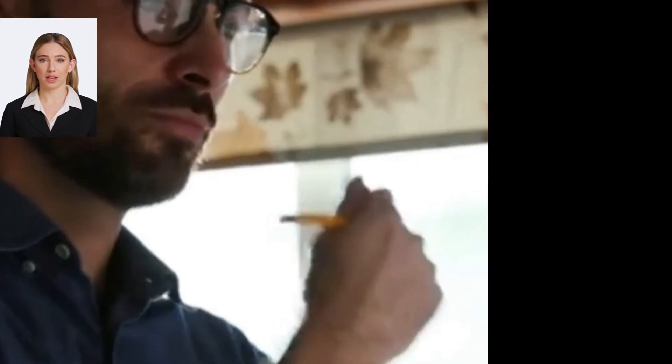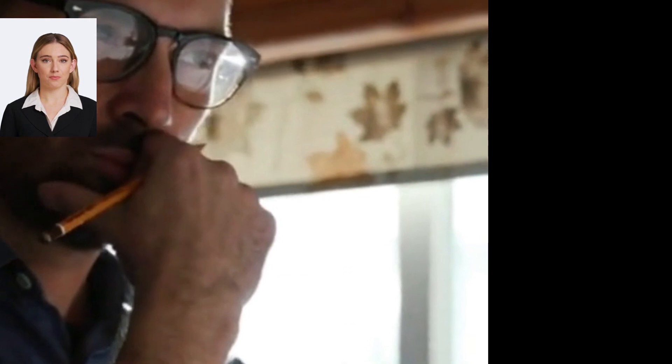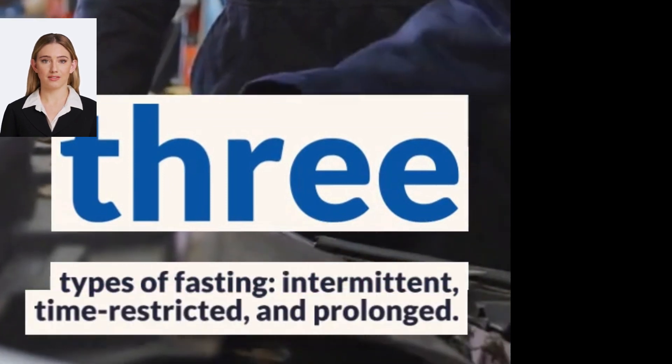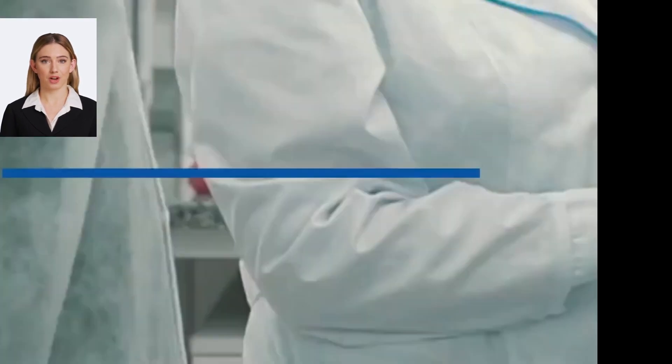Fasting is a common practice in many cultures and religions. Some people fast for spiritual reasons while others fast for health reasons. However, for people with diabetes, fasting can be risky if not done carefully.